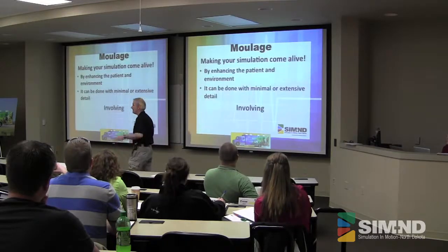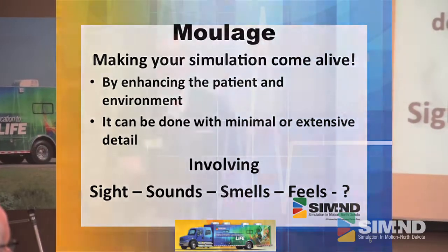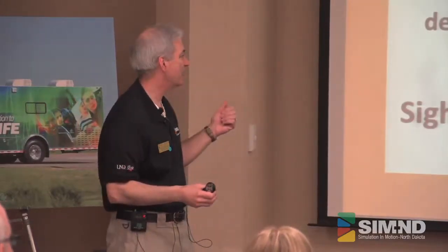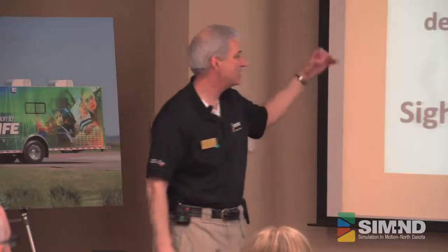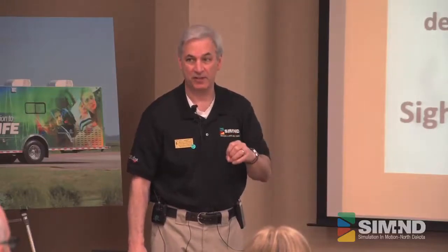Moulage is what puts the icing on the cake for us — it's really going to enhance the overall simulation. If you just do a simulation with just the mannequin, it's good. But when you add moulage to it, now you're getting it, now the stuff is really happening. It's not just your old theories of putting a wound on — it is everything from sight, sounds, smells, feels. We try to get everything in there because the more you add, the more realism you bring, and the more the learning experience is going to be.